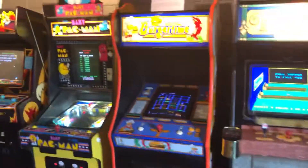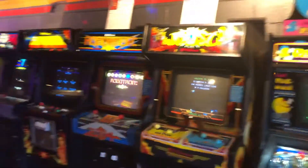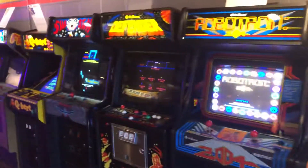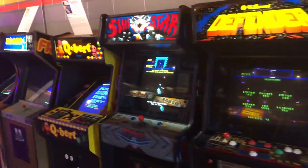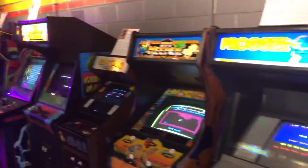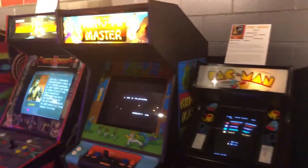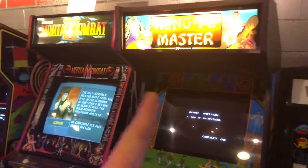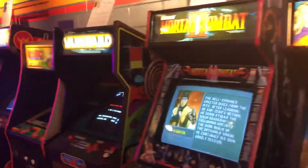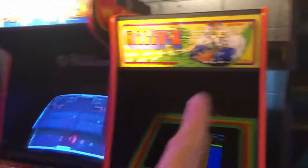We've got a proper Williams row now — the heavy hitters. We're going to try to pick up a regular Pac-Man upright. This game may rotate out, this one is definitely rotating out, and this one may rotate home.